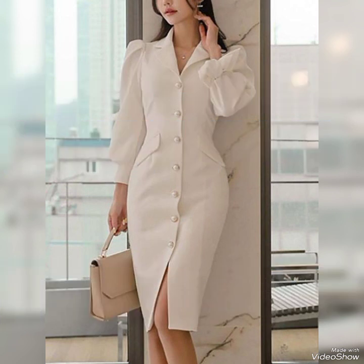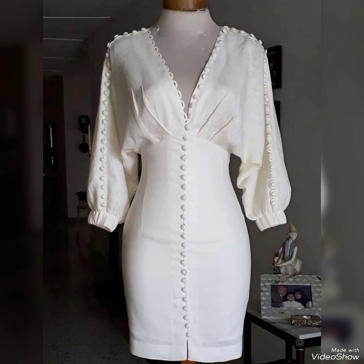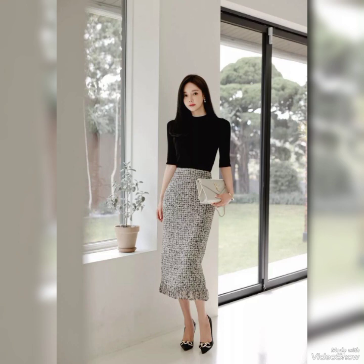When choosing a bodycon dress, it's important to consider the fit. The dress should fit close to the body but not so tight that it is uncomfortable or restricts movement. Knee-length and midi-length dresses are a popular choice. Overall, a bodycon dress is a great wardrobe investment.